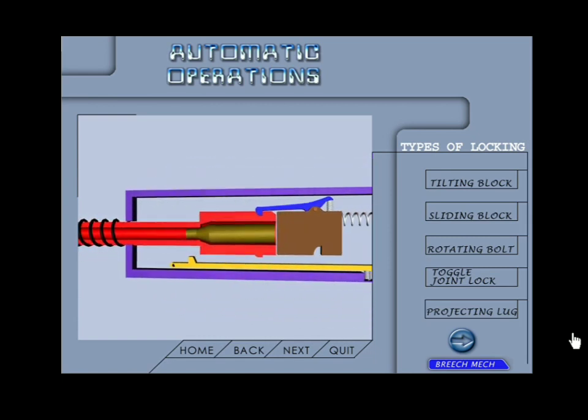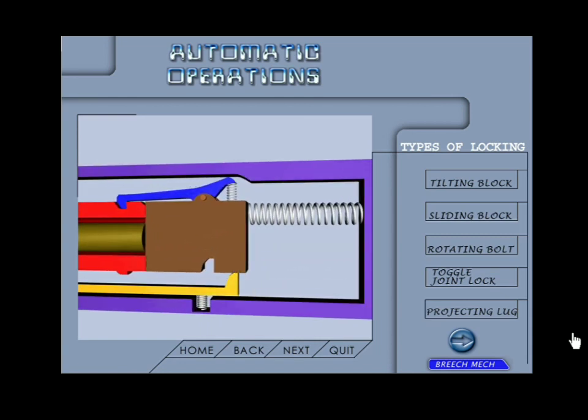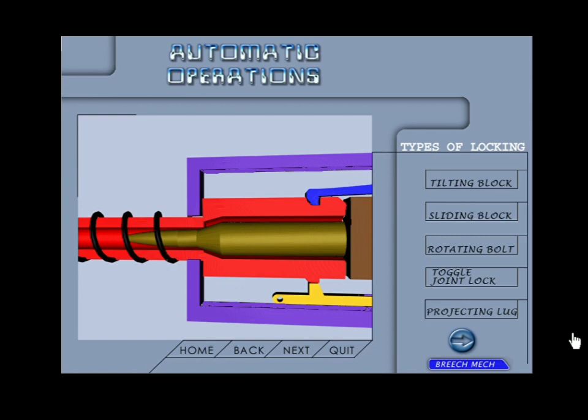Toggle joint lock: this locking mechanism is found in recoil-operated weapons and works exactly like a seesaw, wherein when one applies pressure on one side the other side moves up and vice versa. The toggle joint facilitates locking of the breech block with the barrel of the weapon.